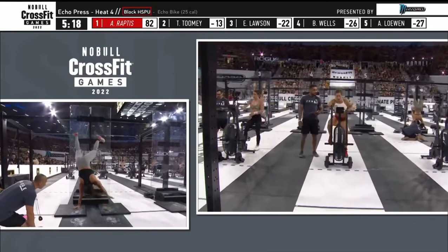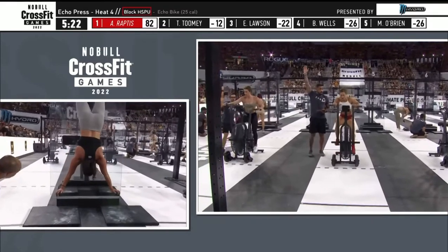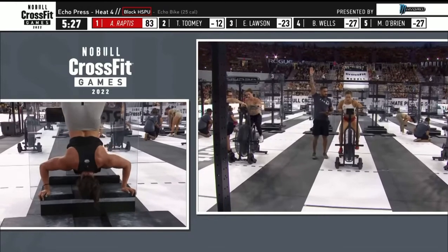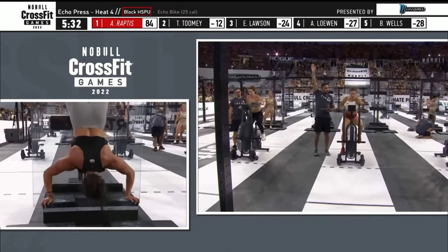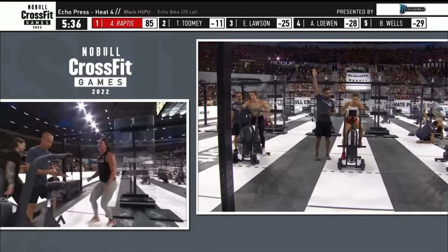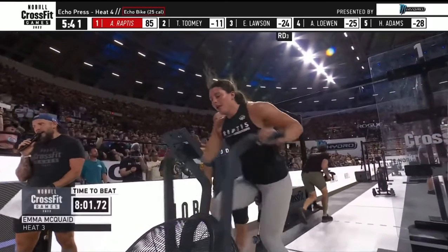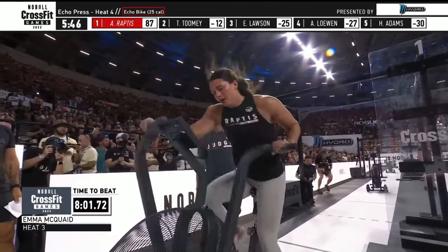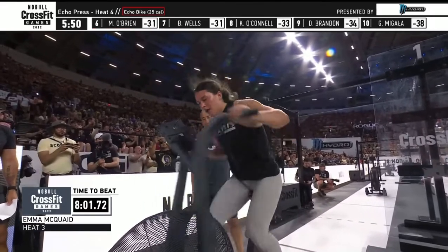Raptus down with a no-rep — judges explaining it to her — Raptus right back to work. The second set of fifteen on the bike. And Tia Toomey is set to close out her round of fifteen on the bike. And Raptus is done — Raptus will go back to the final 25 calories. 8:01.72 is the time to beat, set by Emma McQuaid — but maybe not for much longer. Here comes Tia Toomey to the wall for her final set of ten.